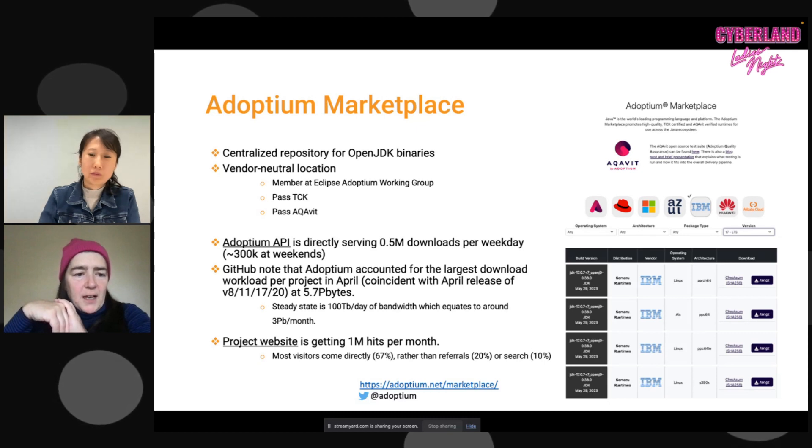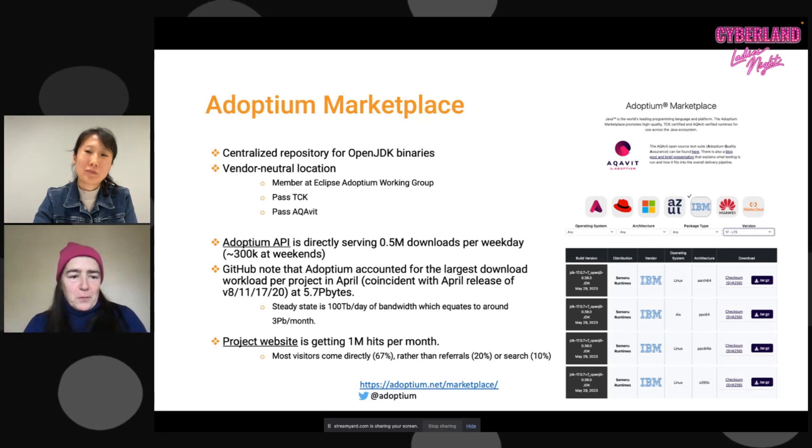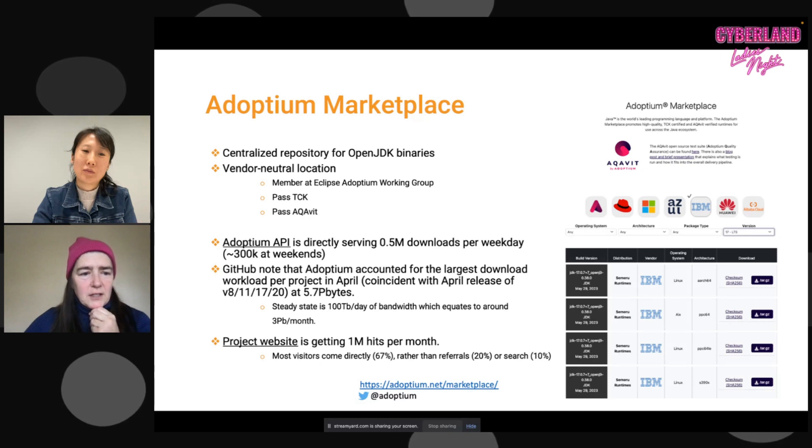A question that comes up a lot: what's the difference between the compliance tests from Oracle and AquaVit? First, AquaVit is open and transparent while the compliance tests are not. But the main difference is they're testing two different things — they're complementary. The compliance tests check whether the binary conforms to the Java specification. The quality tests check whether something is functionally correct, performant, secure, and whether it can stand up to heavy loads. It's a vastly different thing.